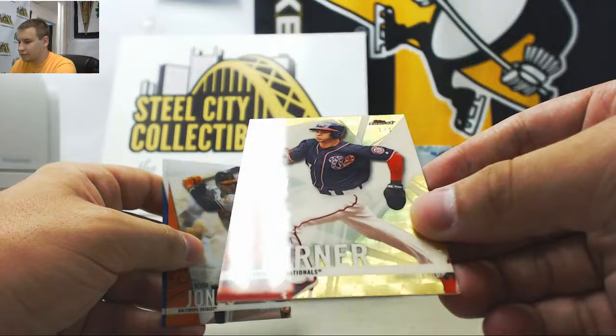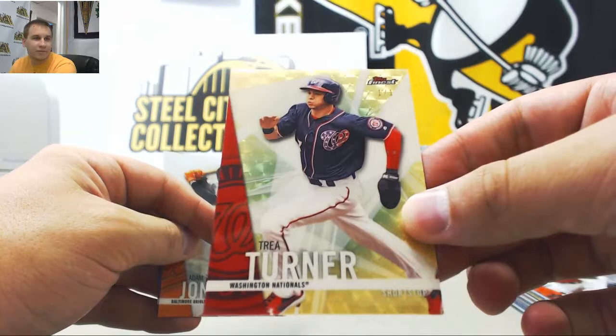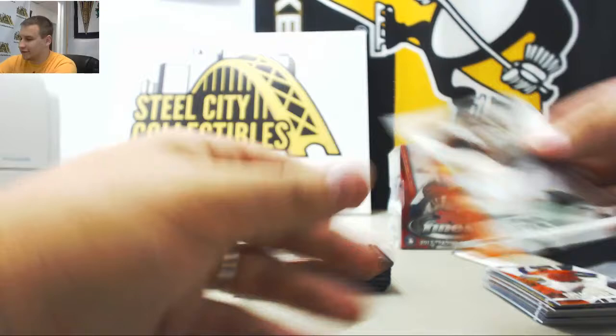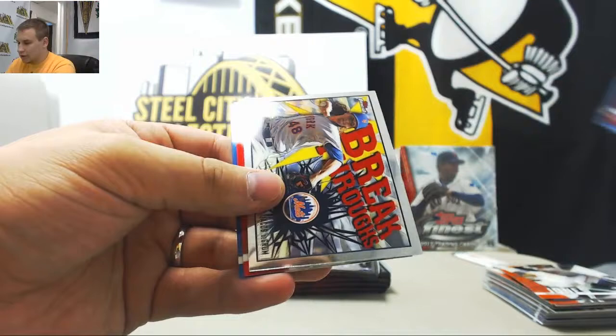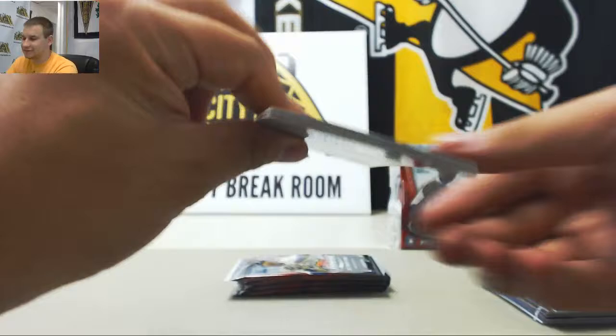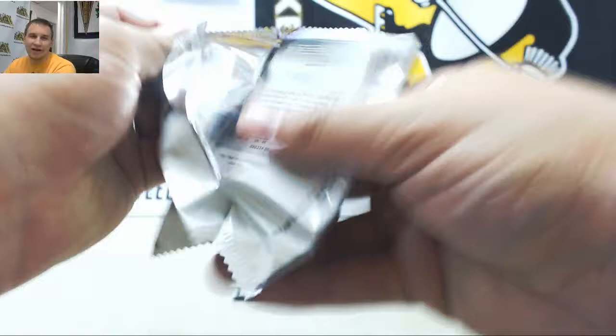And we've got a Super Fractor, 1 of 1: Trey Turner. 1 of 1 Super Fractor — what a start! I should go on vacation more. Nice 1 of 1 Super — looks much nicer in person, very very nice right there. Jacob DeGrom inserts. There was a box sitting outside of the case — I don't know if that was this one or not, and the other box was taken out of an already open case, so I don't know if they're both from the same case. To be completely honest with you.